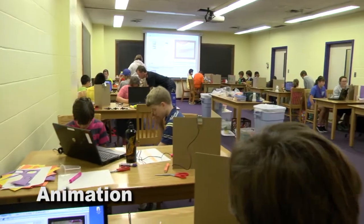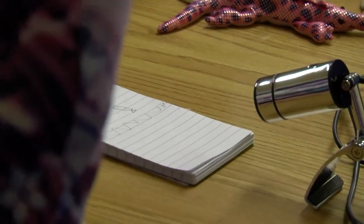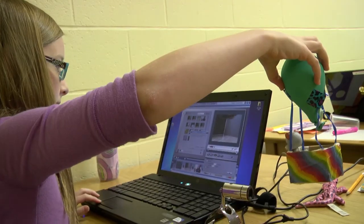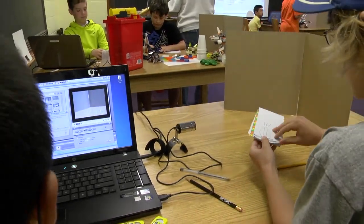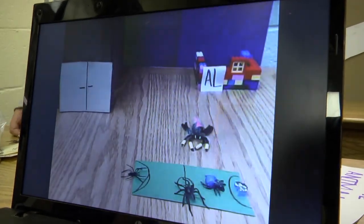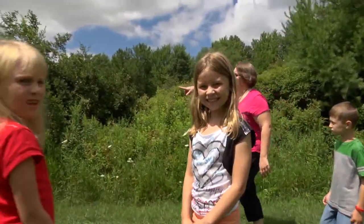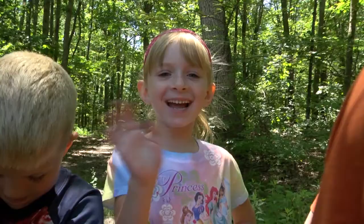The animation program saw campers making exciting stop-motion films. I'm going to capture 30 frames. Everybody's still taking a couple of frames — a little bit to the left. The Science and Discovery Center's 2013 Summer of Innovation proved once again that you can learn and have fun doing it.